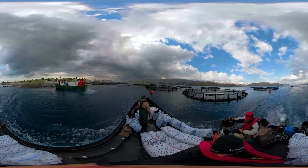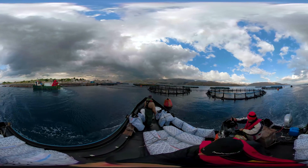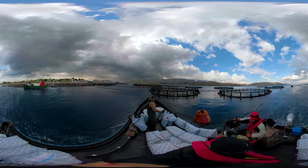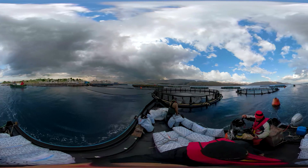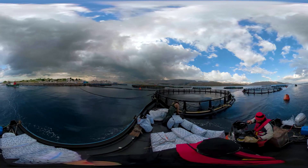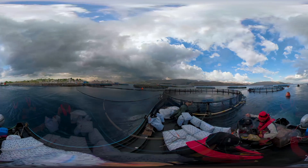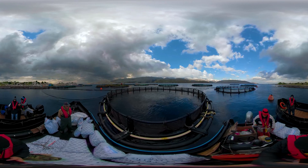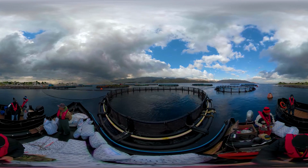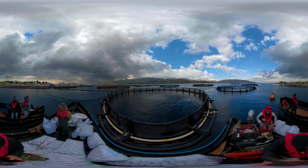Apart from feeding, farm workers take samples for tests to ensure water quality and temperature, check the health of the fish population and notify vets, and clean and maintain nets. Highly skilled divers visit regularly all cages to inspect and repair the nets, ensuring that fish remain in and predators out. They also remove dead fish.